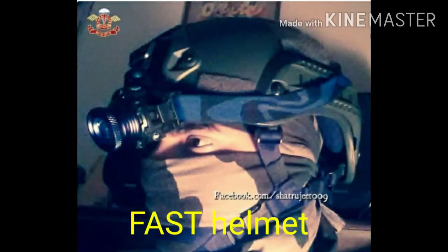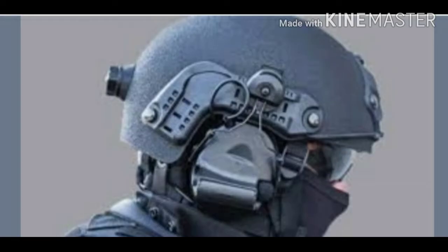Number 8: Fast Helmets. It is an operational core helmet used by Special Forces and Para-SF only in India.